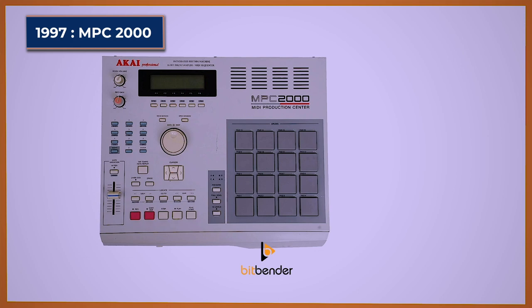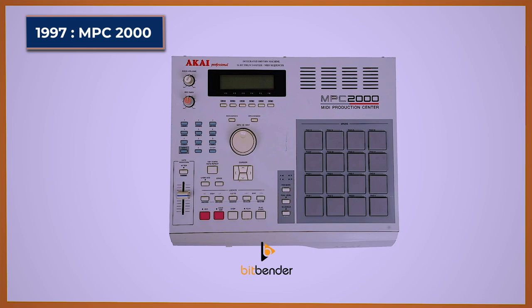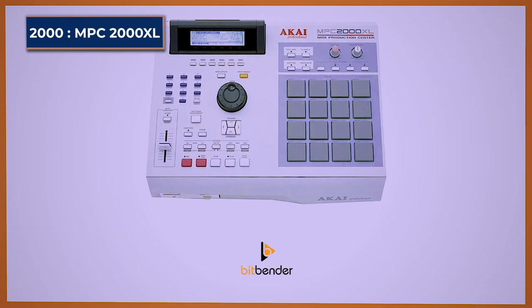MPC-2000. The Akai MPC-2000 was the first series that Roger Lean was no longer involved in developing, as the company didn't want to continue paying him royalties for using his name. The MPC-2000 is a 64-track sampler sequencer. It comes with 2 megabyte sampling memory, expandable to 32 megabytes, and supports a sampling rate of 44.1 kHz in 16-bit stereo or mono.